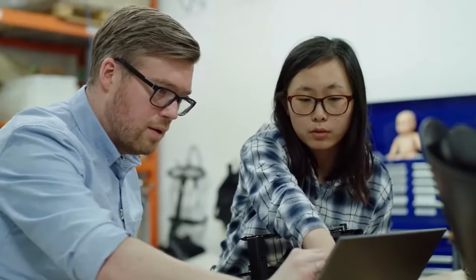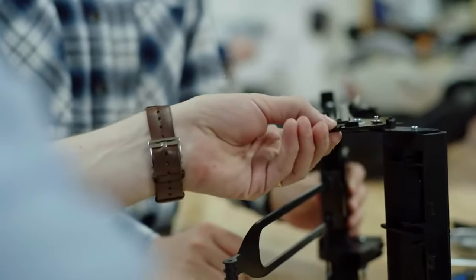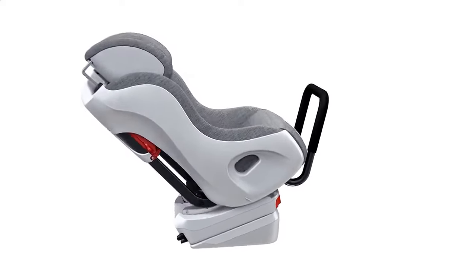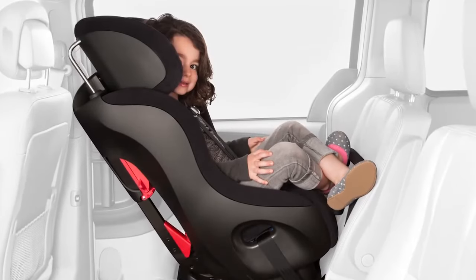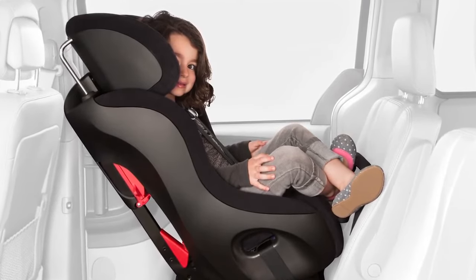Our goal since we started the company was about incorporating all the most advanced safety features, ensuring that a CLEC seat was always best in class. In Europe they had safety features like rigid latch, anti-rebound bars, and load legs, so we brought those into our seats. In Sweden they rear-face until their fourth birthday, so we introduced the highest rear-facing weight limit in North America.